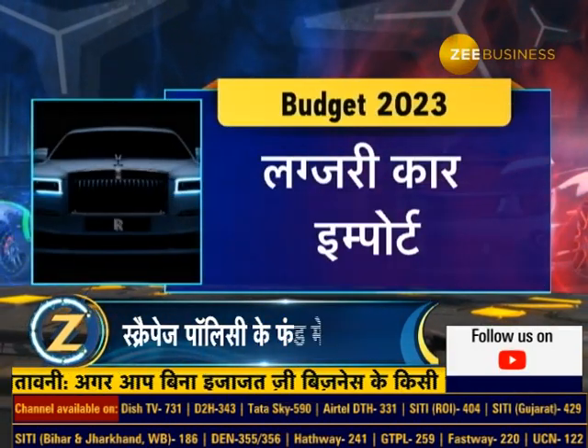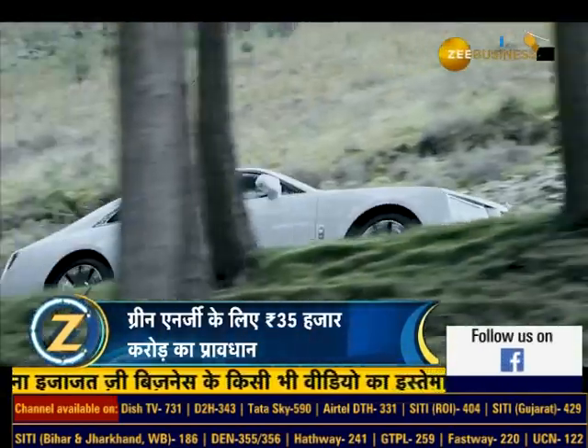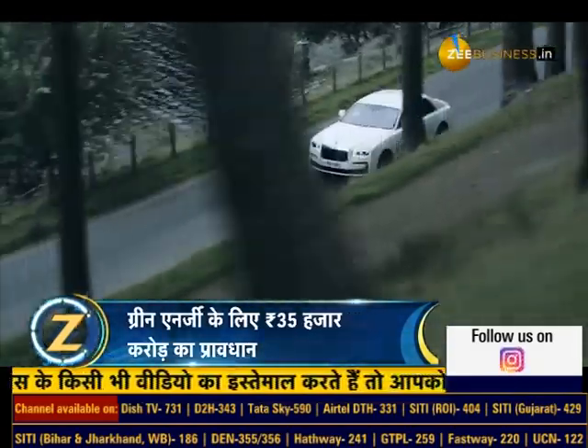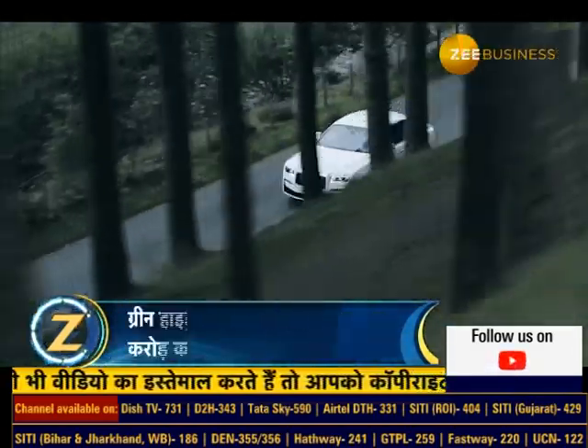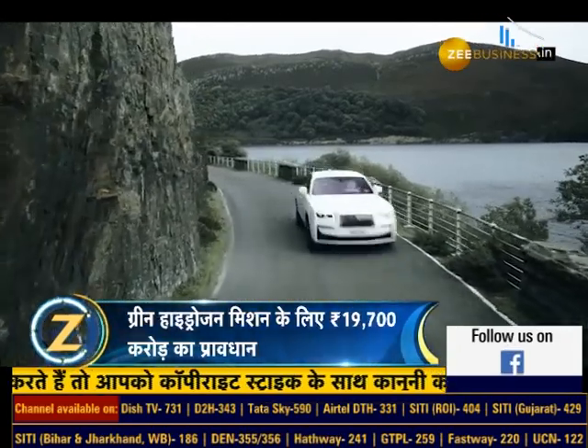Luxury Car Import: Those importing luxury cars will have to spend more. In the Union Budget, the custom duty on fully importing luxury cars has been increased from 60% to 70%, which could be a setback for the luxury car segment.